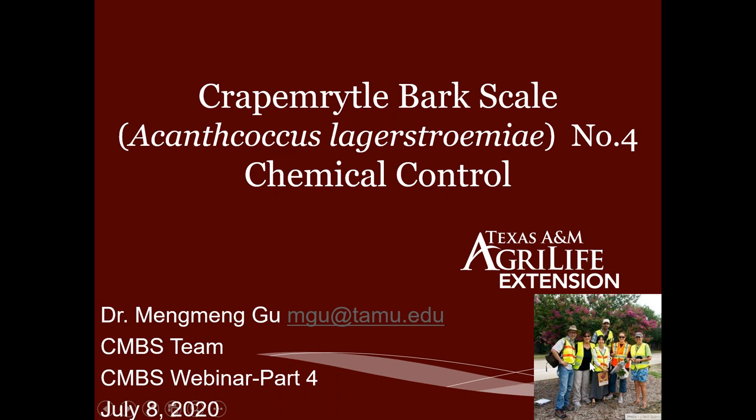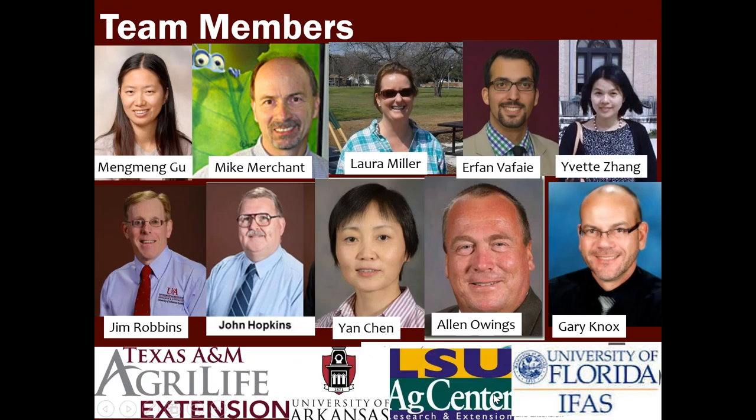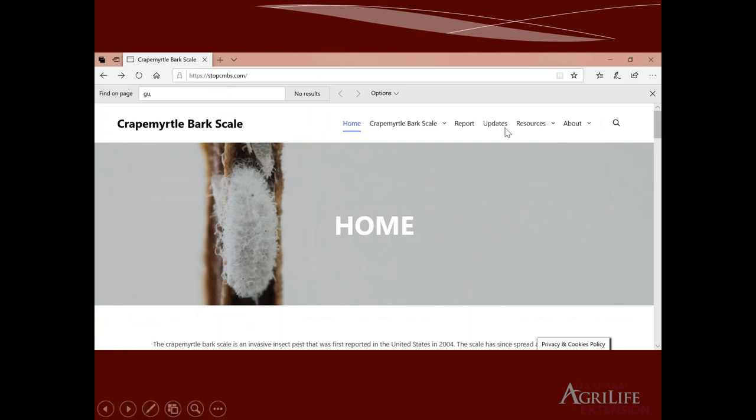I want to mention one of our honorary guests in the audience: Mr. Neil Sperry, who has been very supportive of our project from the very get-go. And two of my favorite horticulture agents: Laura Miller in Tarrant County and Janet Laminack in Denton County. This work is partially supported by two USDA grants — a CPPM project and a Specialty Crop Research Initiative working on managing Crepe Myrtle Bark Scale. We have a dedicated website managed by Erfeng: stopcmbs.com, where a lot of our information, including the recording of this webinar, will be posted.